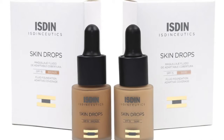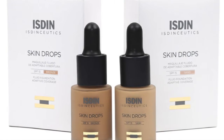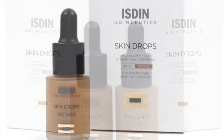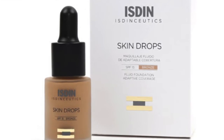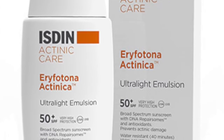Isdin Skin Drops can be used in all ages. I highly recommend this combination of products for young ladies who are just beginning to wear foundation. We will demonstrate today on my daughter using the darker color bronze, which color matches her skin beautifully. We will be layering this on top of the Eryfotona Actinica.